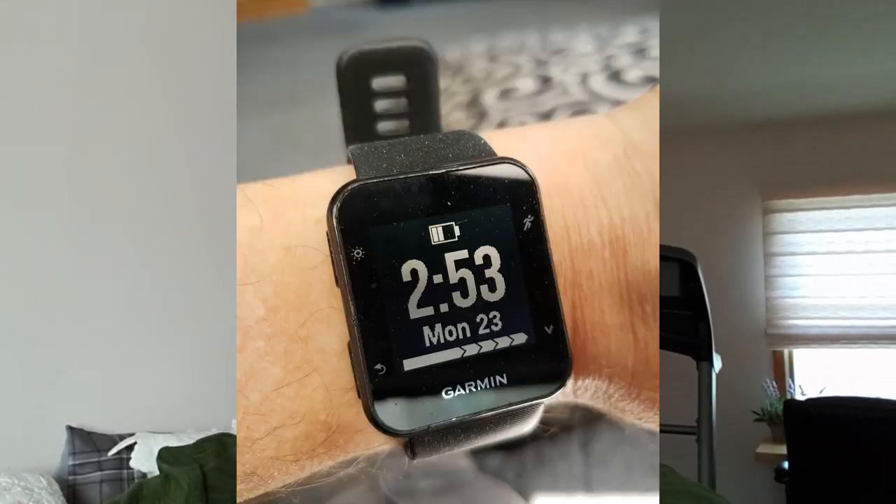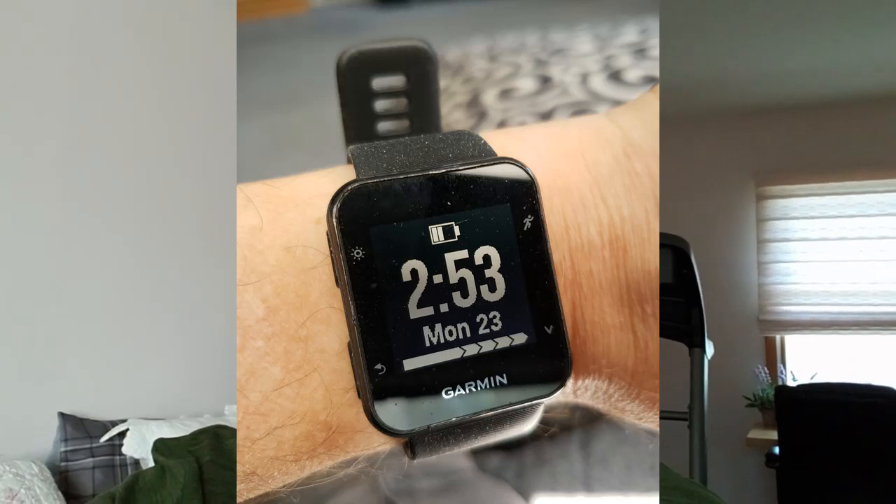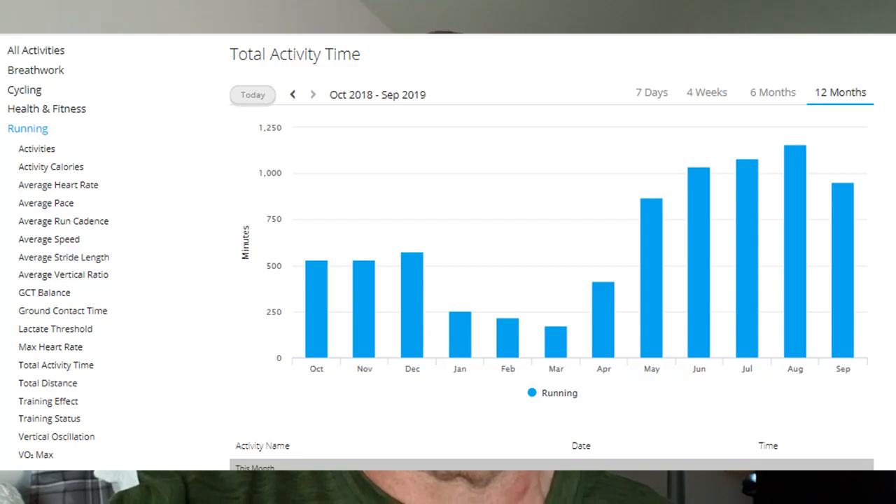Welcome to blog number two of the Emerging Runner. One of the great things about being a runner in the 21st century is that we have all this great technology that helps us track our running performance. I rely heavily on the Garmin FR35 — it's a great running watch with lots of features that captures a lot of information. In fact, it captures so much information I didn't even realize what it did until I uploaded my first run to Garmin Connect.